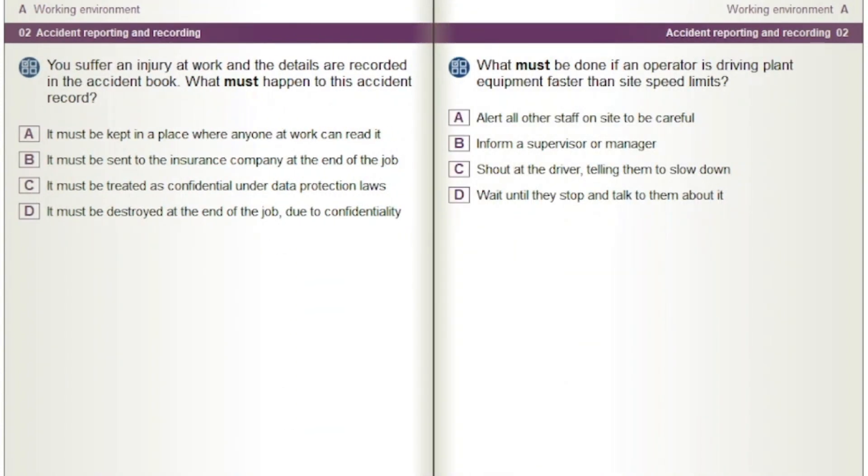You suffer an injury at work and the details are recorded in the accident book. What must happen to this accident record? Options: It must be kept in a place where anyone at work can read it. It must be sent to the insurance company at the end of the job. It must be treated as confidential under data protection laws. It must be destroyed at the end of the job due to confidentiality.